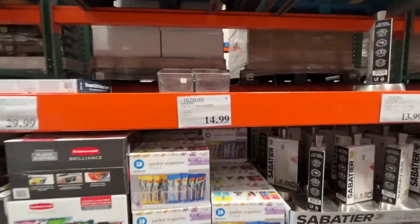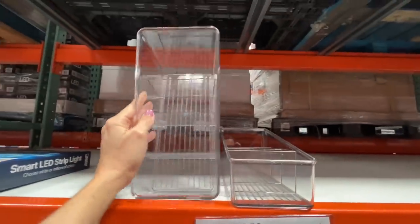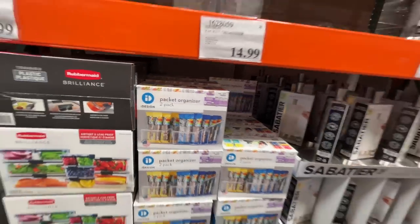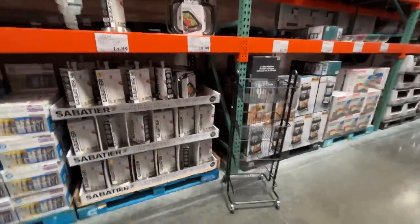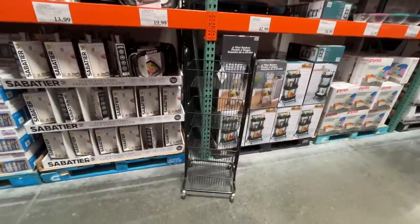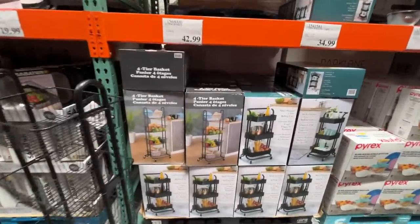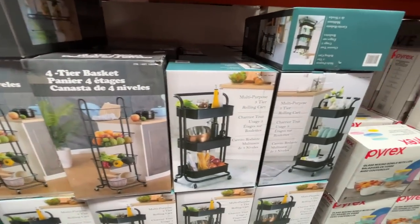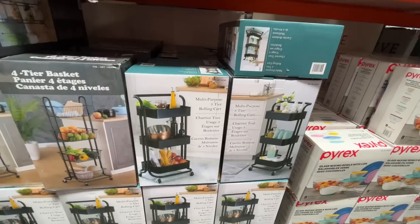They have a packet organizer — a two-pack for $15 — with little dividers to keep your granola bars standing up. My granola bars don't stay in the pantry long enough for that. They have a really nice four-tier basket set for $43 and a rolling cart for $35 — I got mine for less than $30 at Michael's.